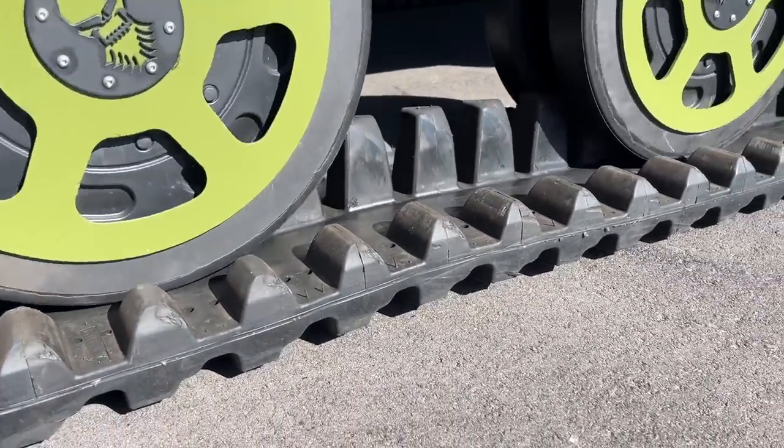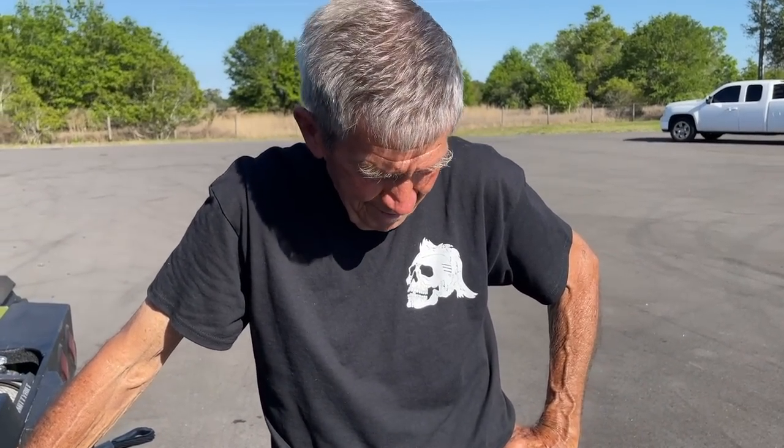I heard a little bit of crunching — it definitely literally took a bite out of the asphalt. Pretty impressive. You got some of these? Yes. What do you mean you got some of these? Well, if you look...